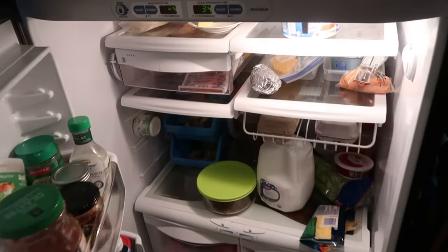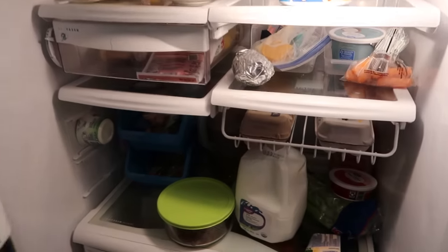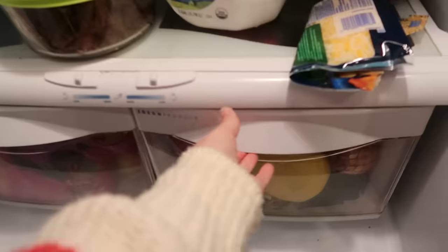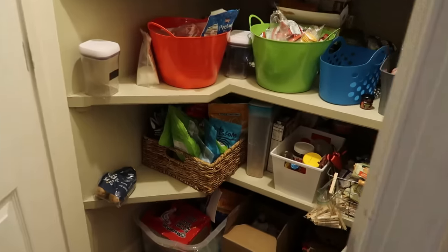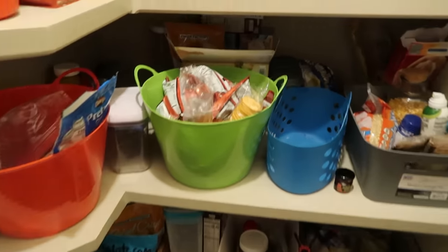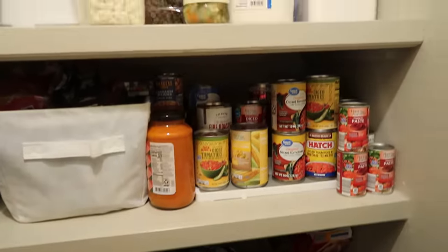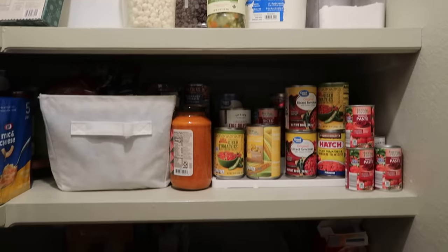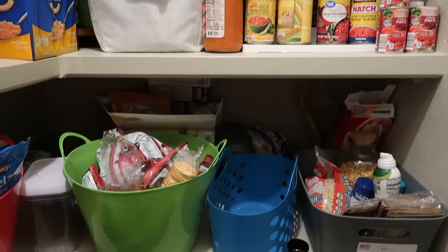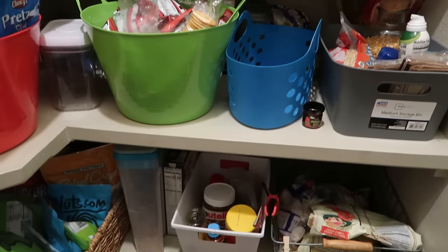I'm getting some before shots of the state of my pantry, fridge, and freezer, and we're going to see how big a dent we can make just using items up before we go to the store to restock. Sometimes delaying a grocery trip is saving us money, and over the course of the year if we make an effort to use the things we've already purchased, we're going to see a savings in our grocery budget.